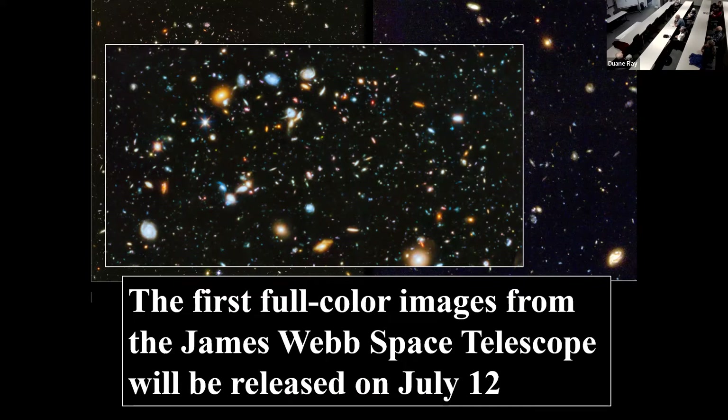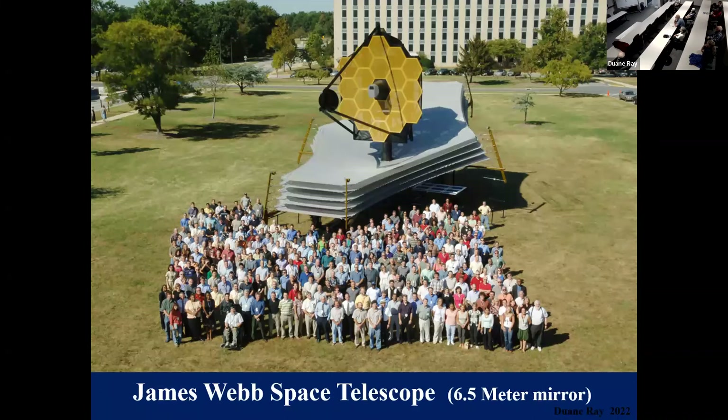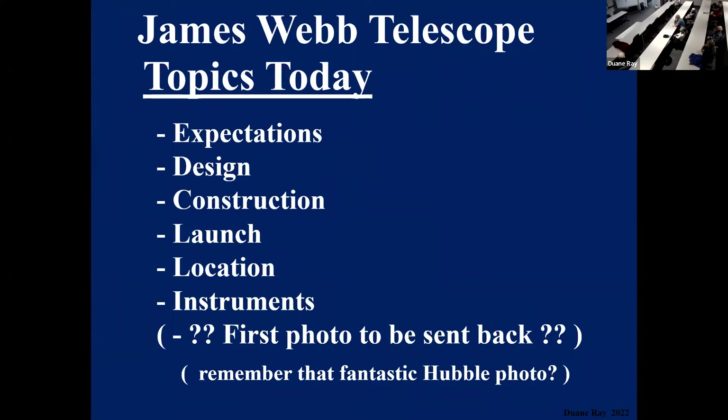The first full-color images from the James Webb will be released on July 12th. I'll show a couple of things they use for alignment, but for the most part the really good stuff — similar in quality to the Hubble pictures — will be released July 12th. Today we're going to talk about the expectations of the Webb — its design, construction, launch, where it's going to be located in the universe close to the Earth in our orbit around the sun. Those first photos should be at least as interesting as that fantastic Hubble photo.